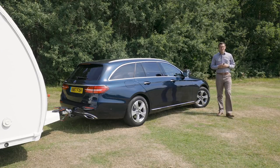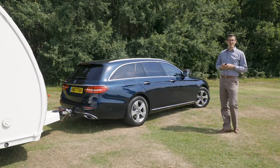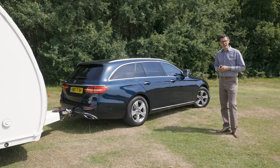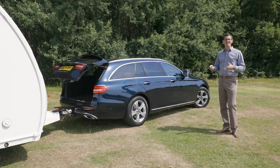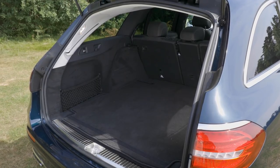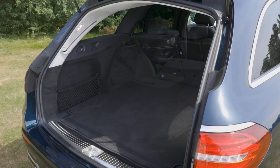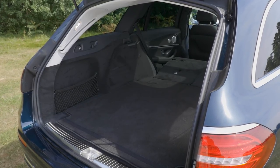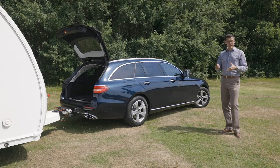Some people don't know the meaning of the phrase 'travel light.' If you're the type who likes to take the kitchen sink with you on tour, and a few other household fixtures and fittings for good measure, you'll love the Mercedes-Benz E-Class Estate. It's huge inside, with a massive 640 litres for your bags with the rear seats in place. Lower them and that increases to 1,820 litres — more space than you'll find in the back of an Audi A6 Avant or a BMW 5 Series Touring.